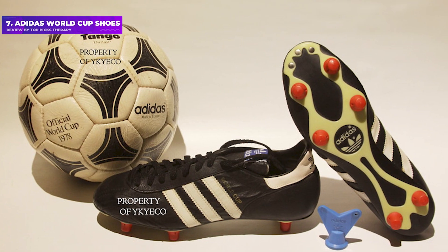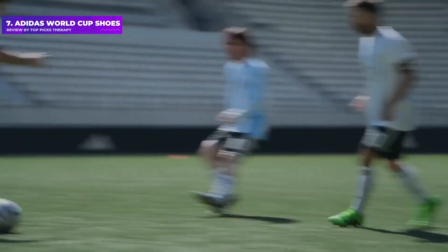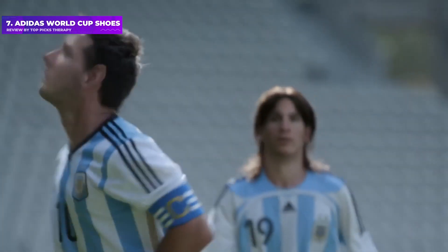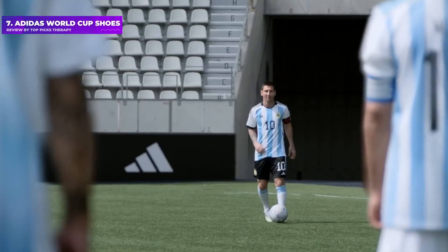Number 7: Adidas World Cup Shoes. One for the old guard and hipsters alike — there's simply nothing like the World Cups, no matter how many times Adidas reinvent the wheel. For the sheer comfort, nostalgia, and reliability, it's virtually impossible to top these brilliant boots, with buttery soft leather ensuring your feet have room to breathe.